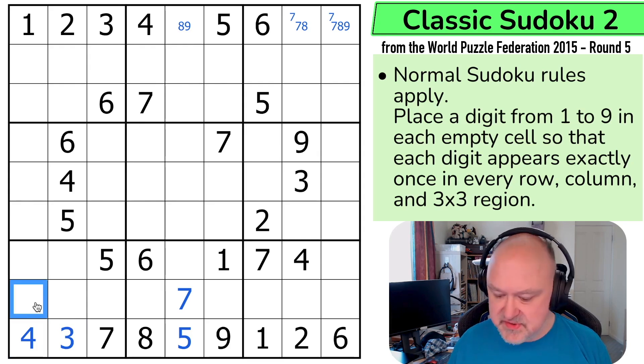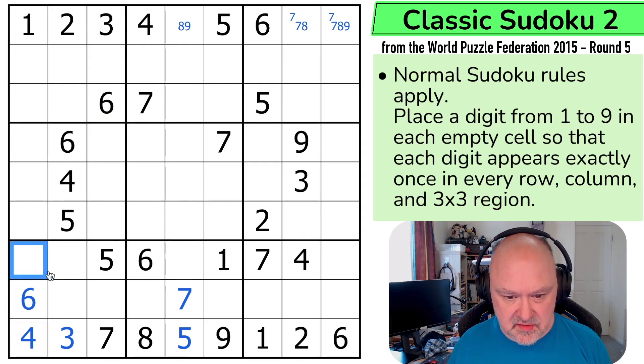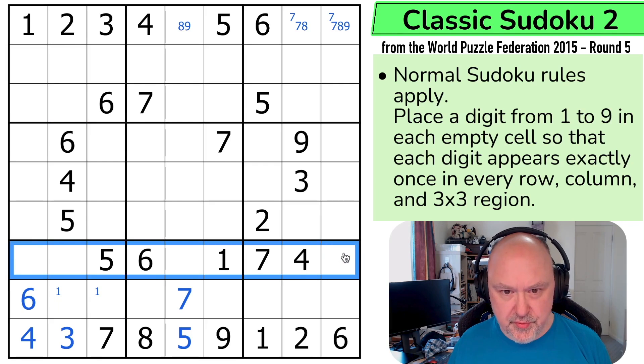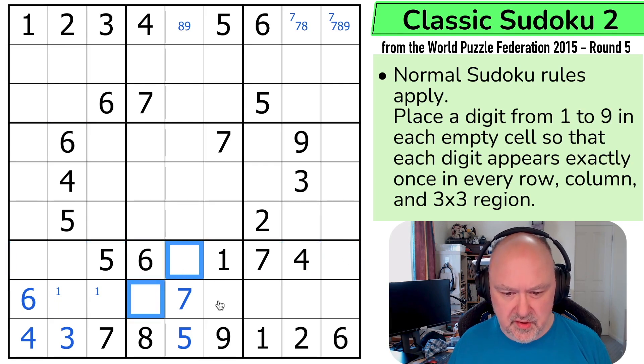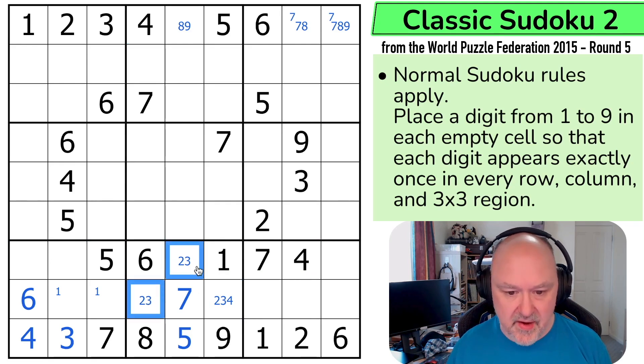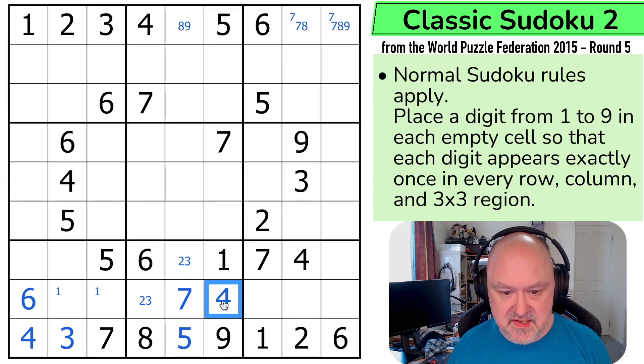6 and 6 put 6 here because 6s are looking down and across. 1 is now in one of those two. I need to put 3 in this row — this is a triple: 2, 3, 4, because 5, 6, 7, 8, 9 are out. But 4 can't be here or here, so I can put the 4 in there and these become a 2, 3 pair. I need to put 8 and 9 into those two cells.